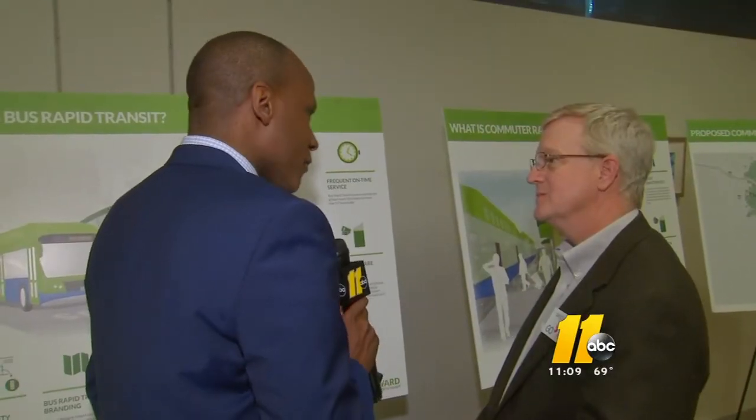How are you going to get people out of their cars and onto a bus, given the very car-centric nature of the Triangle? That's what the whole Wake Transit plan is about — building a network of high-frequency service operating every 15 minutes or less, that makes you want to get out of your car and get on that bus so that we can get you quickly to where you want to go.